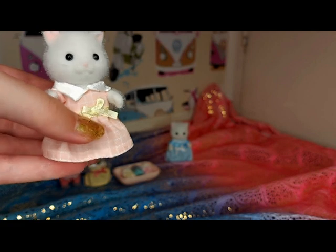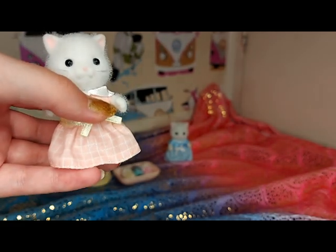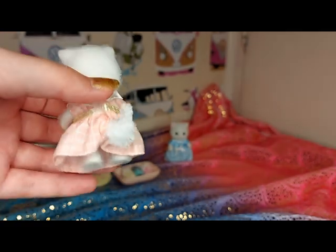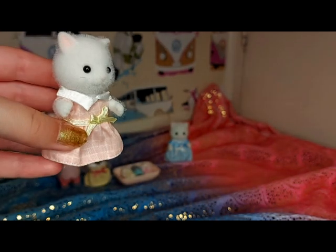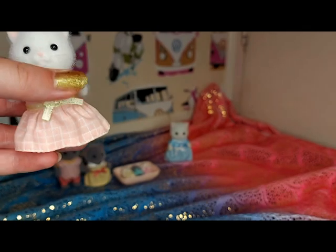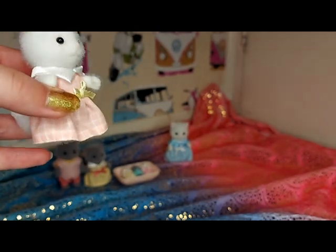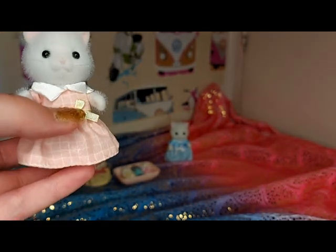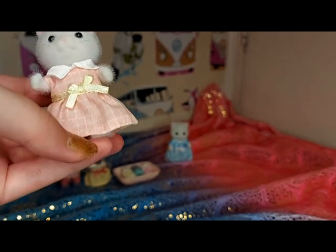This is Lyra, who I already have because she came with the red roof tower home. But I think her dress might be slightly different — I think it had yellow at the top instead of white on the figure that came with the house. Her dress is also really pretty with a kind of grid pattern on it.